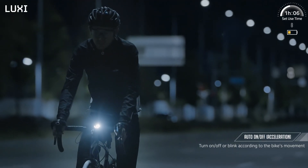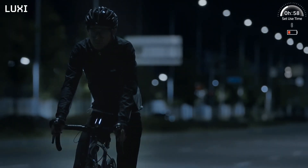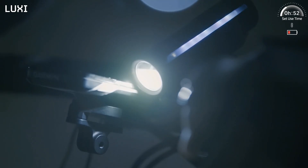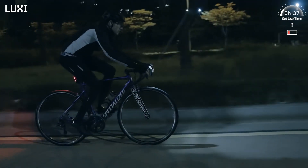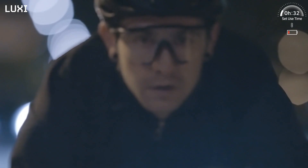Luxi auto-detects your bike's movement with an acceleration sensor and turns on and off or blinks accordingly. Luxi indicates its condition, remaining battery level, and mobile device connection status through the LED display bar.